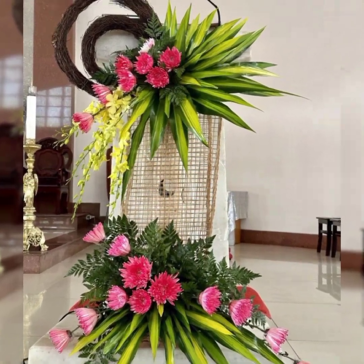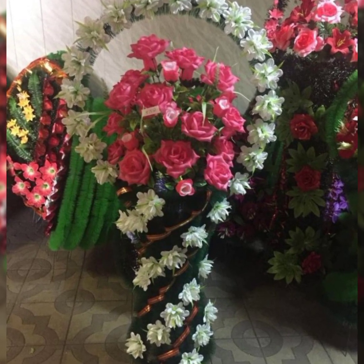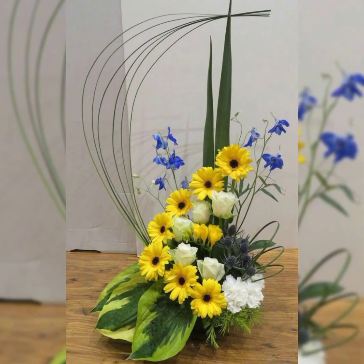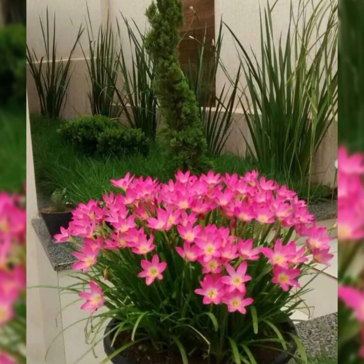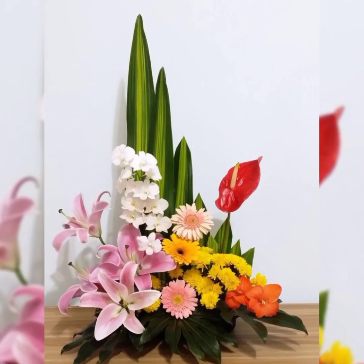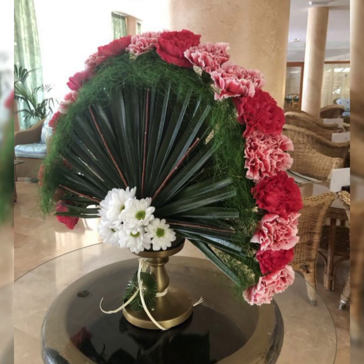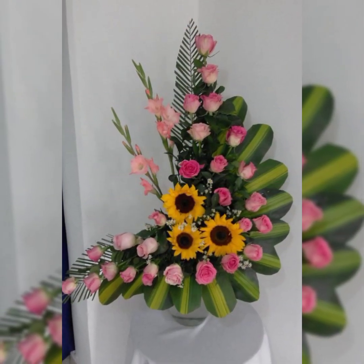Subscribers, let's have a look at the pictures — they are fascinating, stylish, and beautiful fresh flower arrangements and decorations. Do like my video and do not forget to subscribe to get many more latest fresh flower arrangement and decoration ideas.